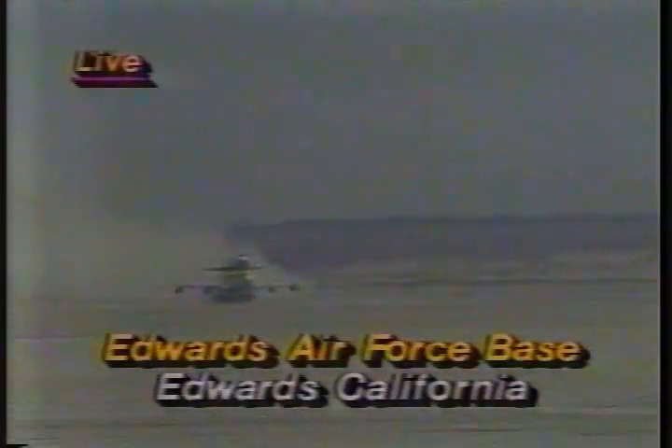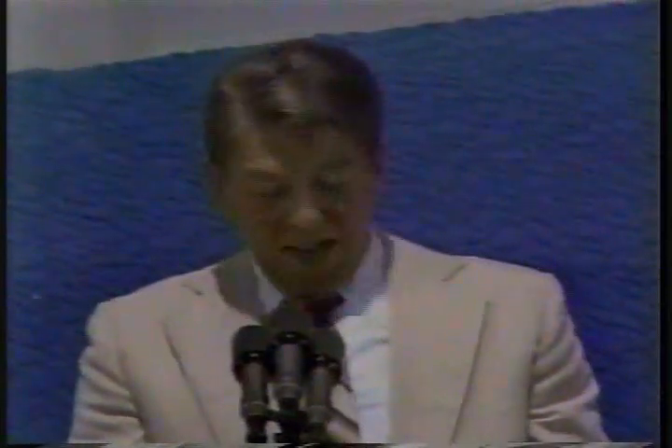And now, it's my pleasure to introduce to you two sons of Auburn — Captain T.K. Mattingly and Colonel Hank Hartsfield.